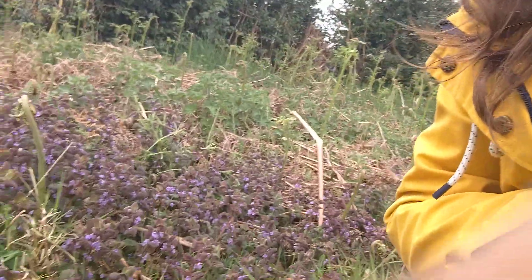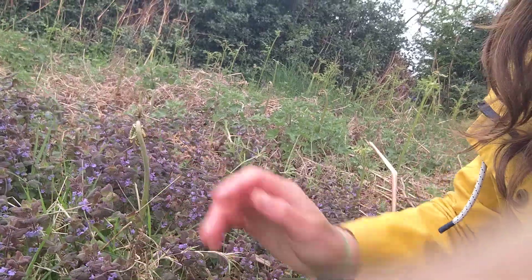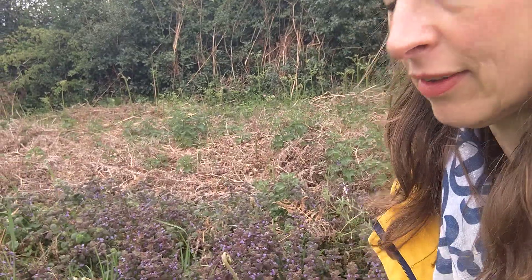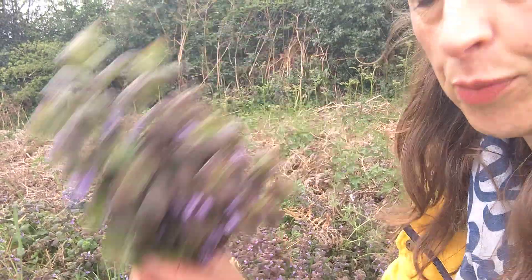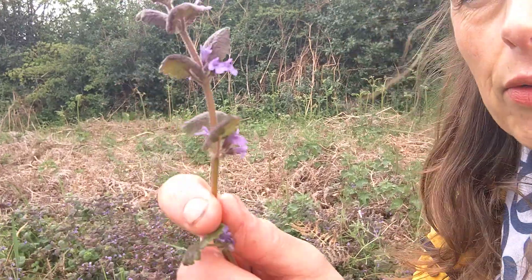So here today we are in the field with this little beauty. I hope you can see it here — this beautiful purple little plant just poking its head out from in amongst the grass. Can people see here? I'll just grab one if you can see. This is ground ivy.